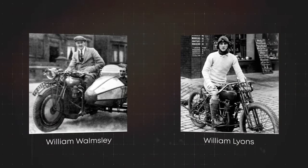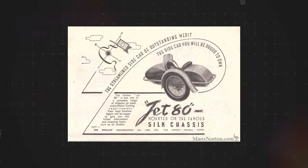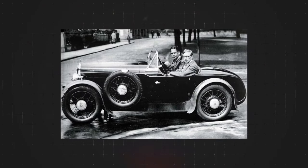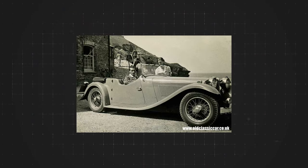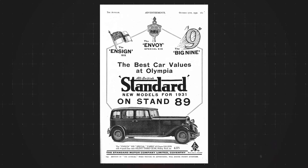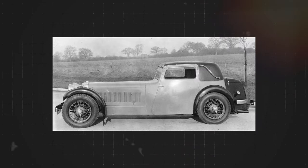Jaguar was founded in 1922 by William Lyons and William Walmsley in Blackpool, United Kingdom. Originally named Swallow Sidecar Ltd, the company produced motorcycle sidecars. By 1926 they had started building coachbuilt bodies for small cars such as the Austin 7, Walmsley Hornet, and Morris 8. In 1927 the sidecar was dropped from the name and it became the Swallow Coachbuilding Company. In 1931 Lyons released his first car, the SS1, with SS standing for Standard Swallow — Standard being the company providing the chassis and engines. The SS1 was a huge success both in sales and racing.